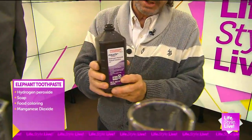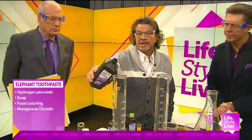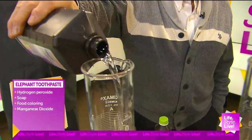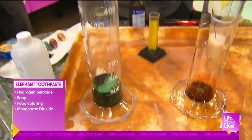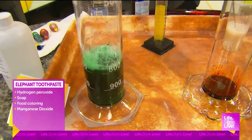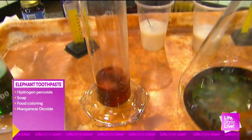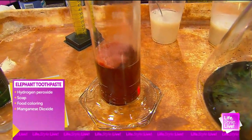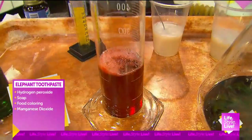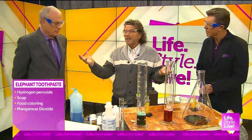A recipe on your media shows a home version of this. I'm glad you've got your goggles on. So I put some soap in there and some hydrogen peroxide. This is a decomposition — we're going to break that hydrogen peroxide down into two things: water and oxygen.